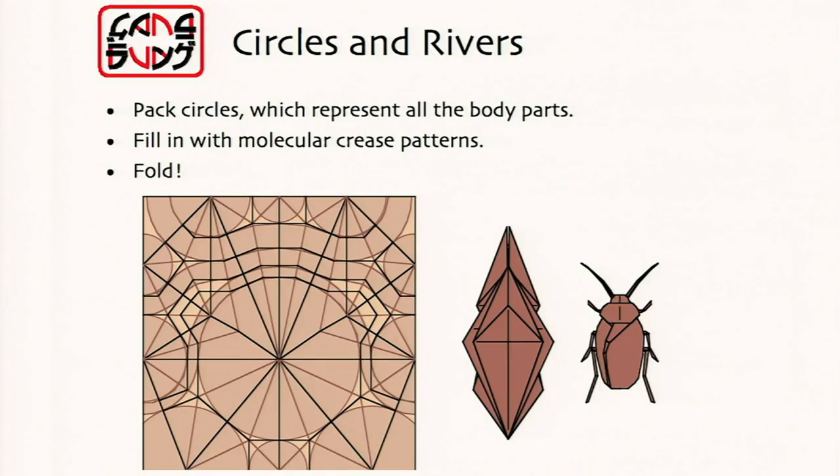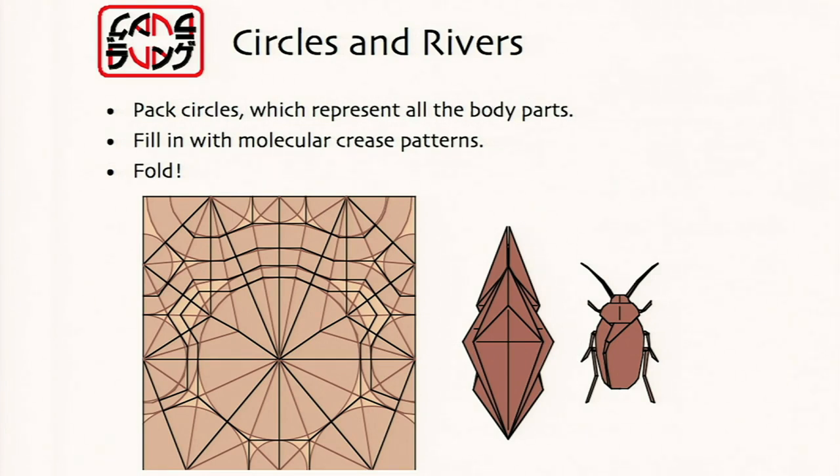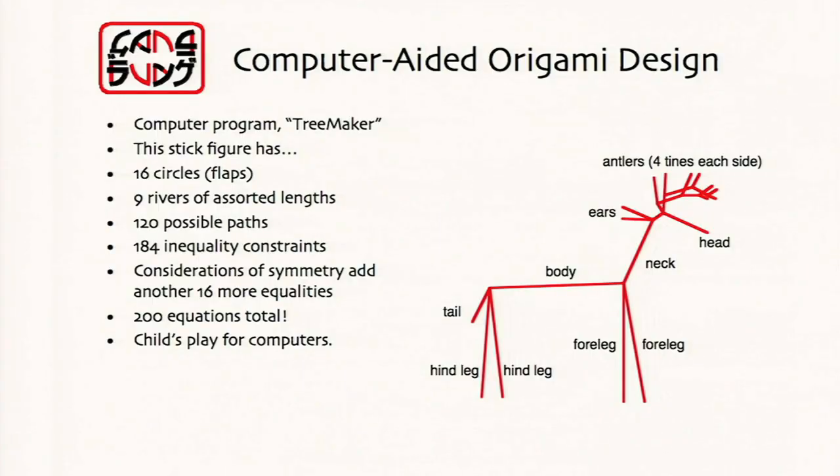And here's where the dead people start to help us out — because lots of people have studied the problem of packing circles. I can rely on that vast history of mathematicians looking at disk packings and arrangements, and use those patterns now to create origami shapes. So we figured out rules whereby you pack circles, you decorate the patterns of circles with lines according to Mohr rules — that gives you the folds, those folds fold into a base, you shape the base, you get a folded shape. In this case, a cockroach. And it's so simple that a computer could do it.